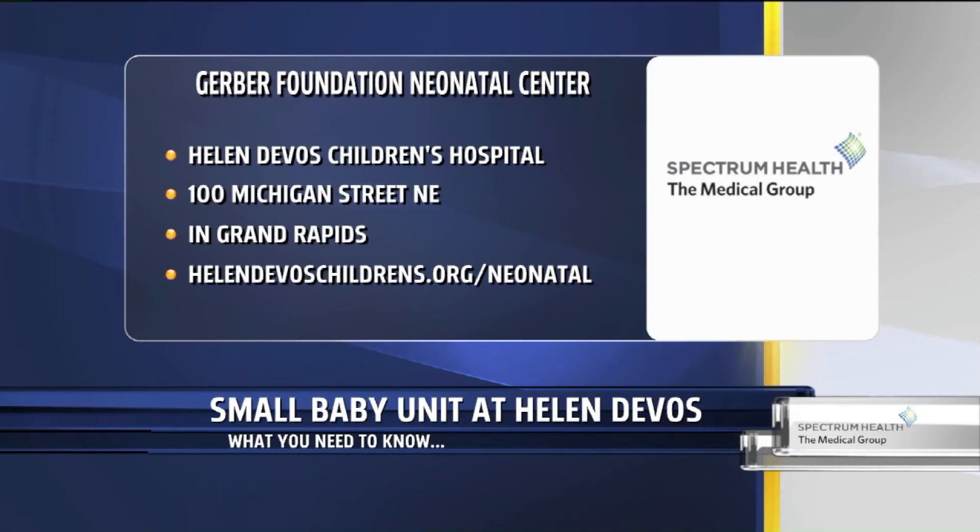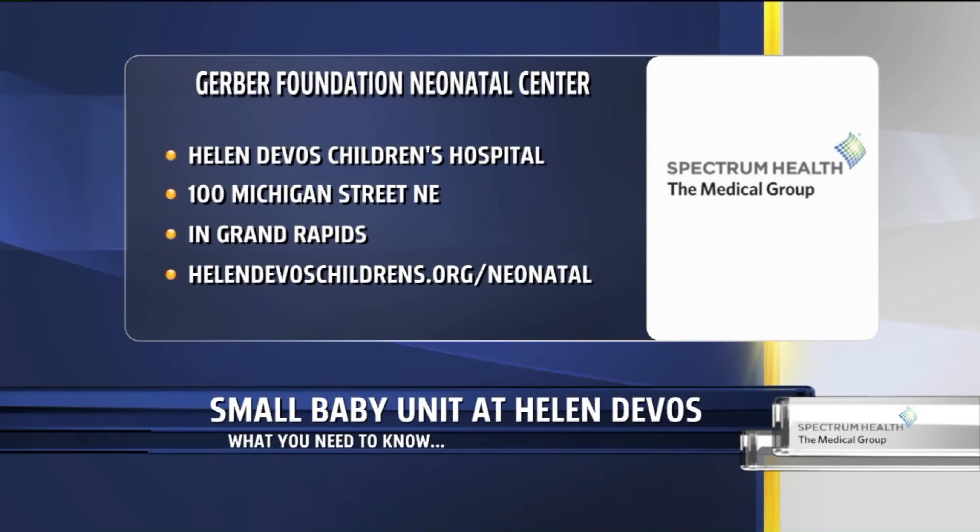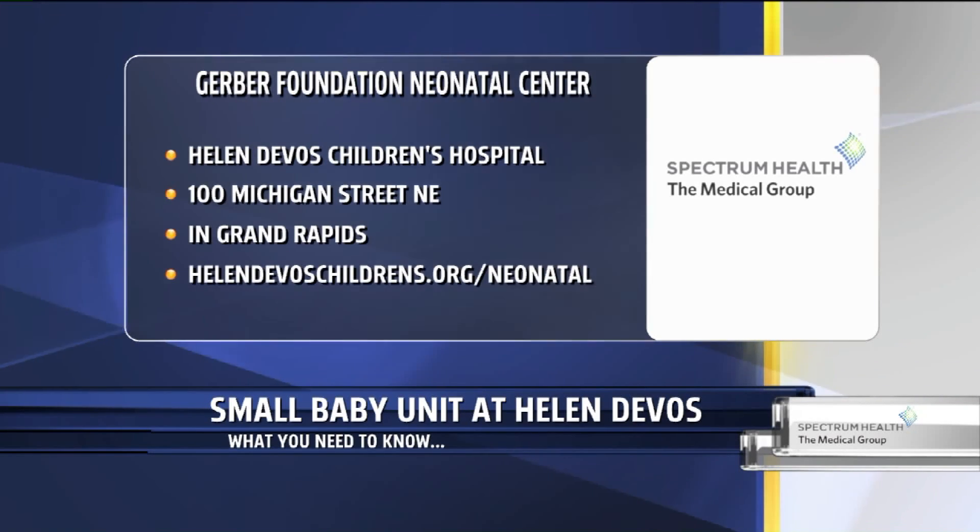Well, keep up the great work. Thanks for stopping by. Thanks so much. The Gerber Foundation Neonatal Center is at Helen DeVos Children's Hospital, located at 100 Michigan Street Northeast in Grand Rapids. You can see everything they do online at HelenDeVosChildrens.org/neonatal.